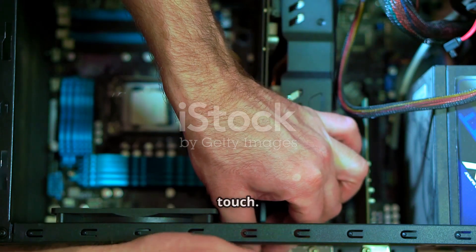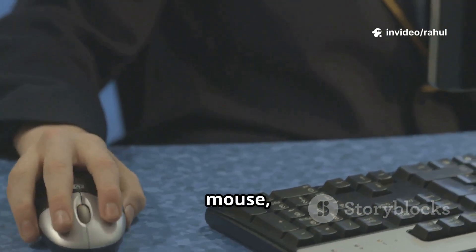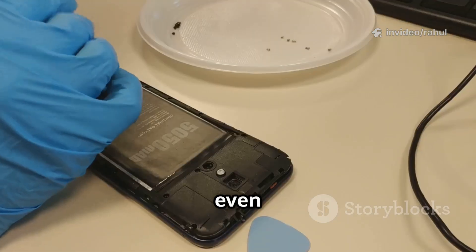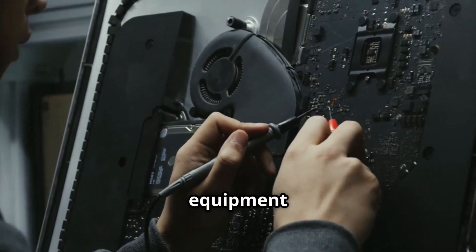Let's start with hardware. Hardware refers to the physical components of a system — anything you can touch. From the screen you're watching this on, to your keyboard, mouse, CPU, hard drive, RAM, camera sensor, or even the battery inside your smartphone. That's all hardware. It's the tangible, physical equipment that makes up a computing device.